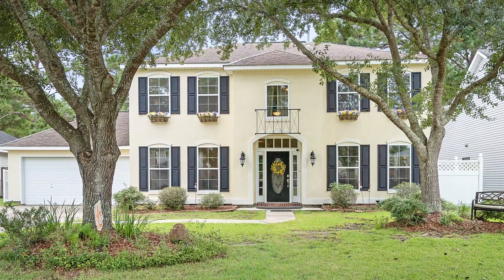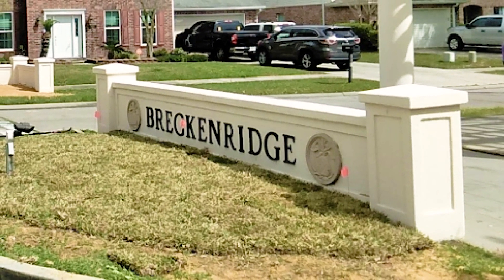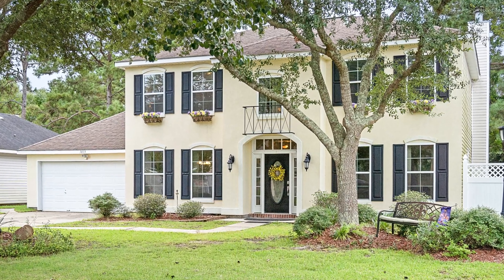Hi, I'm Carrie Lawless and today I want to show you this beautiful four bedroom two and a half bath home in Breckenridge subdivision in Slidell. It's got great curb appeal, beautiful two-story home. You're gonna love it. Let's check it out.